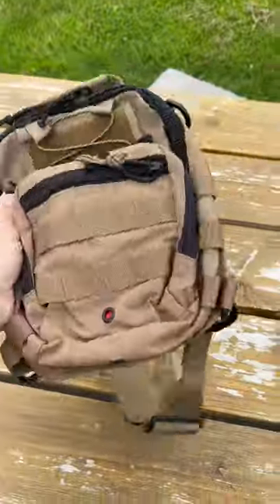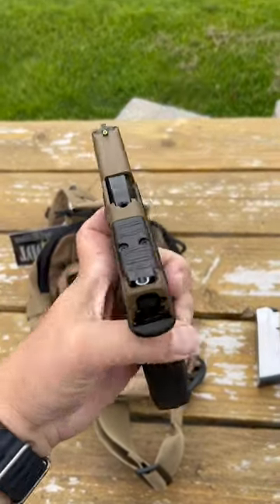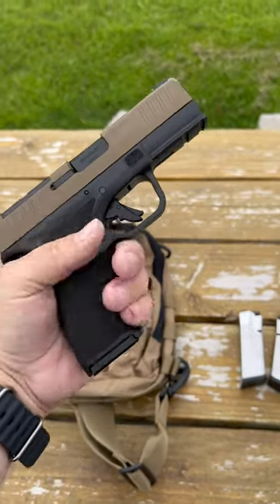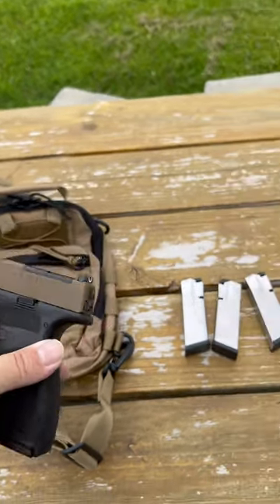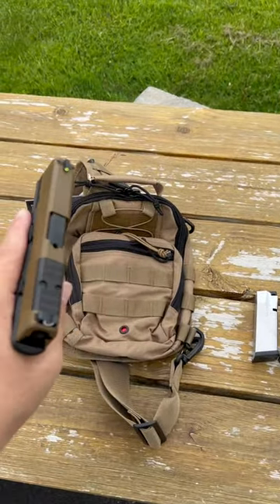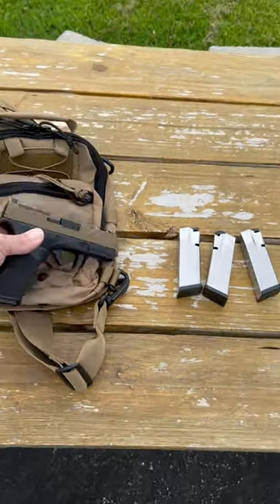We have these available right now at dukesportshop.com for $619.99. Again, I'm a big fan of the Hellcat Pro as you guys know. Nice sights on those — it's a good deal with those five magazines total and a range bag. So again, get them at dukesportshop.com. Thanks for watching.